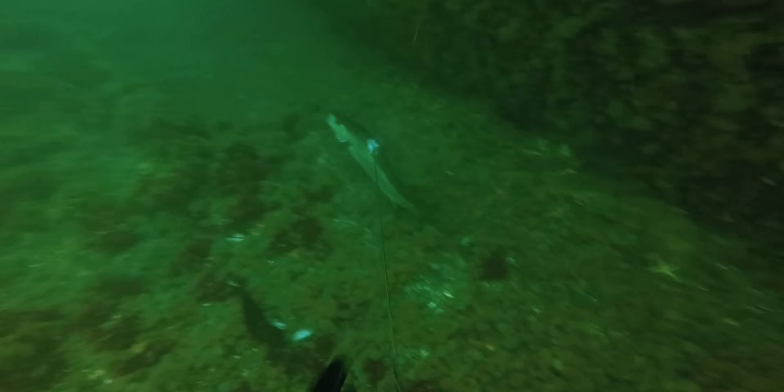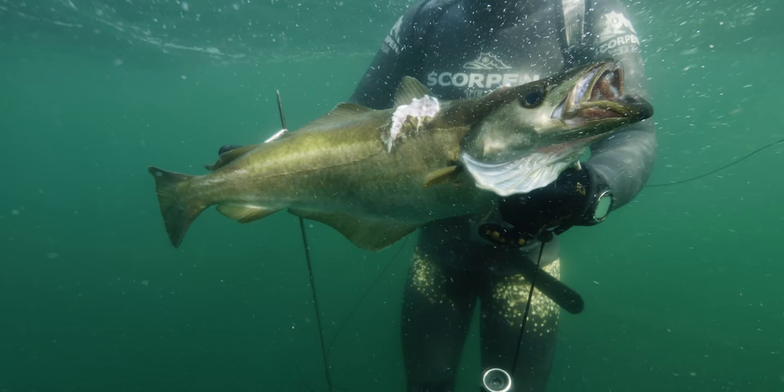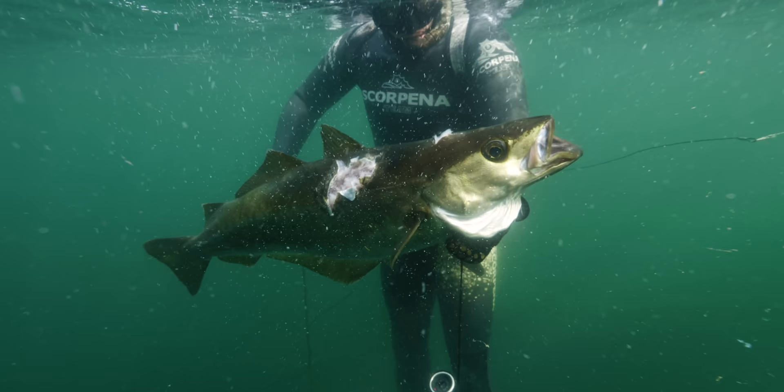Cod aren't the only large predator found on wrecks in the Baltic. This magnificent 4.05 kilogram pollock was the new Danish national record.